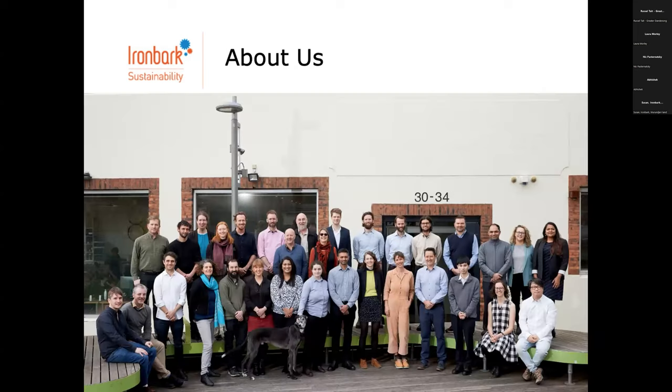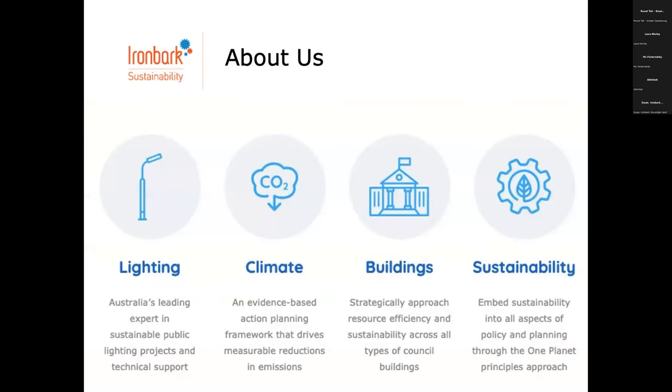This is us. I'm proud to show this photo from a staff strategy day last week — our growing Ironbark team. We've been around for about 15 to 18 years. We work with councils around Australia to help reduce energy and emissions. We have a smart lighting program and a climate program — that's pretty much all we do. We've got about 35 to 40 staff now. We take a programmatic approach to the work that we do.